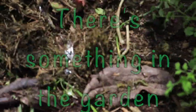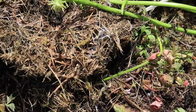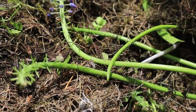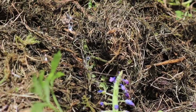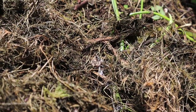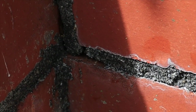There's something in the garden that has left a silvery, slimy trail. I wonder what it is and where it's going. I'm going to follow the trail and see where I end up.